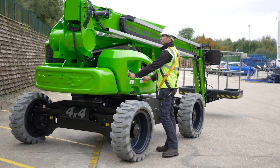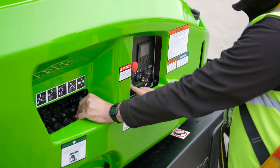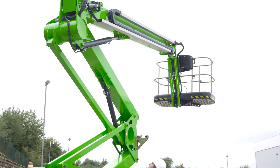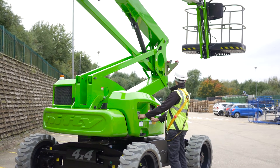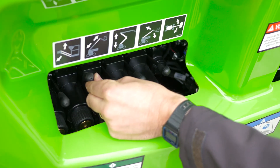As well as the controls in the basket, there are also controls at the base. These provide a safety backup for the user and also allow the booms to be raised from the ground for security or maintenance purposes when the machine is not in use. The user simply turns the base key switch to the base position and then activates the levers in the same way as the basket controls.